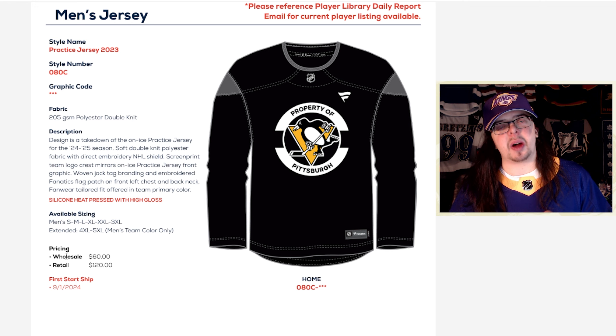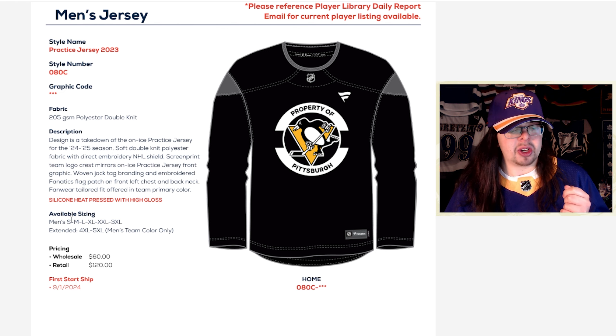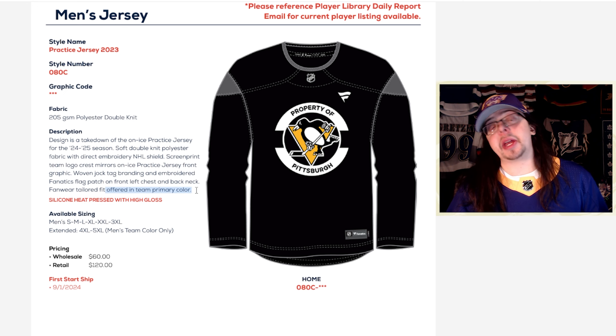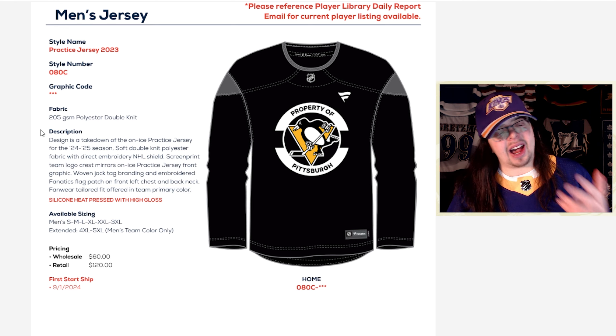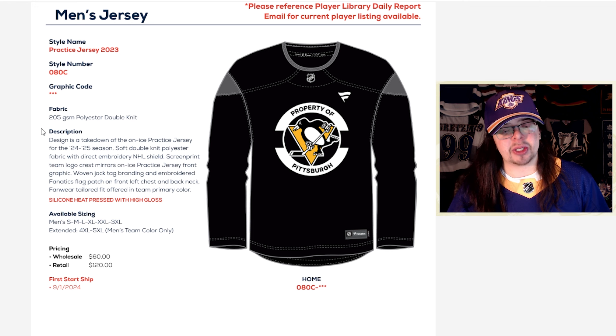I've never really been a huge fan of practice jerseys because they're always a little bit bland. I do find it interesting that they are selling these jerseys. They do also say they're offered in the team's primary color, so maybe a Toronto one would be blue — maybe that would look a little bit better depending on how the gray works with it. But still not really a fan of these ones — I definitely would not pick up one of these retail jerseys.